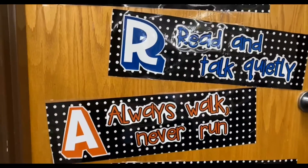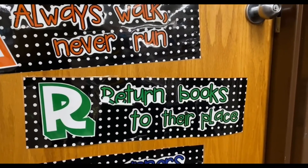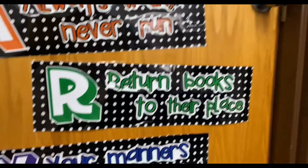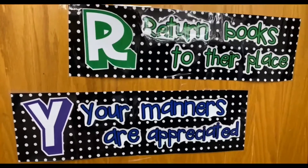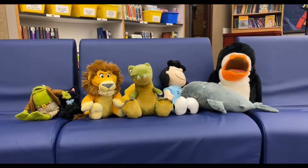A is for always walk, never run. R is for return books to their place. And Y — your manners are always appreciated. There you have it!